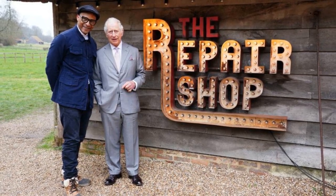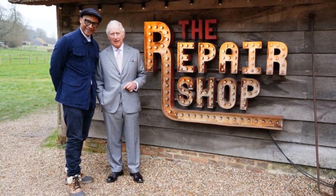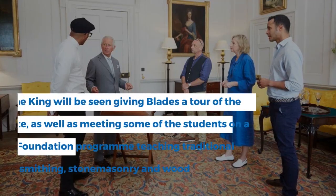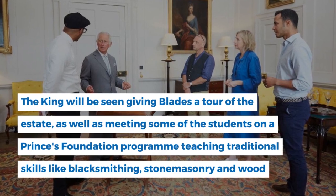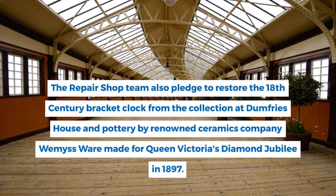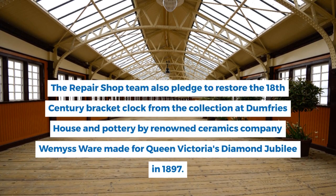The show's host Jay Blades and his team meet the then Prince of Wales at Dumfries House, owned by the King's charitable foundation in Ayrshire, Scotland. The King is seen giving Blades a tour of the estate, as well as meeting some of the students on a Prince's Foundation programme teaching traditional skills like blacksmithing, stone masonry, and wood carving. The Repair Shop team also pledged to restore the 18th century bracket clock from the collection at Dumfries House.